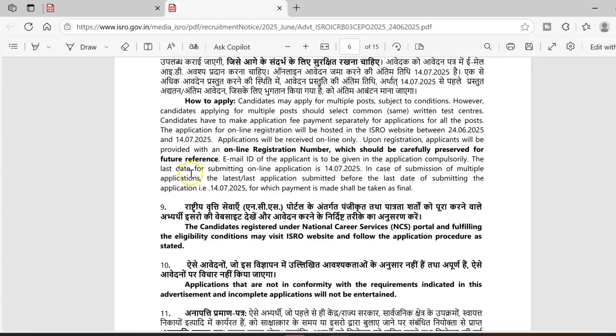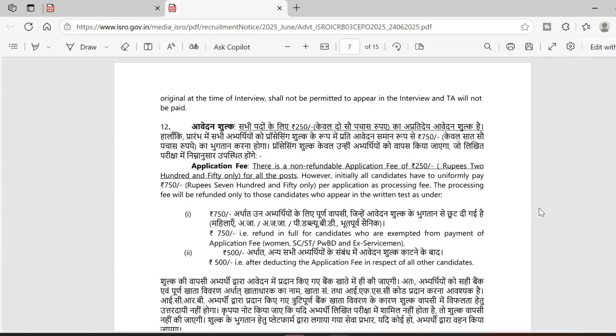You can apply from 24th June, which has already started, to 14th July. Regarding application fees, it is only 250 rupees — generally government of India organizations ask for 1000 rupees or more, but here it is 250. However, this time all candidates — including women, SC/ST candidates, persons with disabilities, and ex-servicemen — must initially pay 750 rupees.